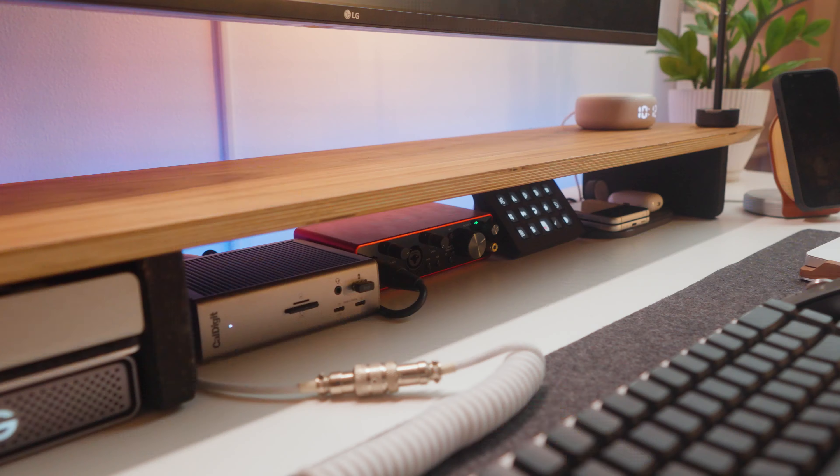As for other peripherals and accessories on the desk, I've got a couple from Grovemade: the desk shelf in walnut, desk mat in dark gray, trackpad mouse tray in walnut, and the iPhone charging dock in maple. I love these accessories because they help bring some contrast with texture and warmth to the plain white color of the desk.